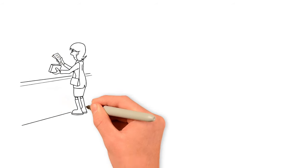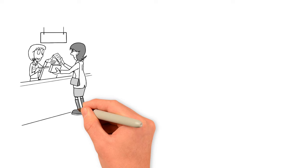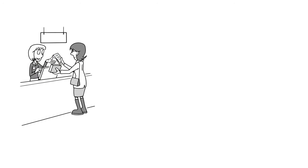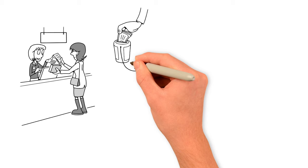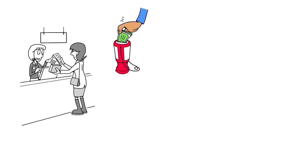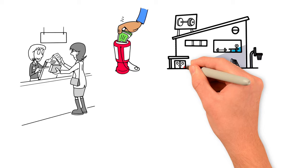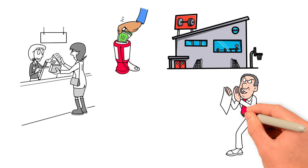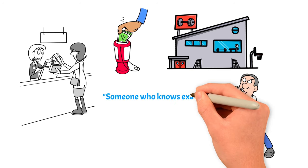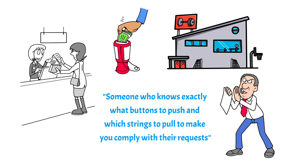Have you ever found yourself purchasing something unnecessary, like a lava lamp, simply because a salesperson convinced you? Or perhaps you gave money to an unclear charity because someone approached you in public? Or maybe you ended up signing a gym membership that you initially didn't intend to get. If so, you've likely fallen prey to a compliance professional, someone who knows exactly what buttons to push and which strings to pull to make you comply with their requests.